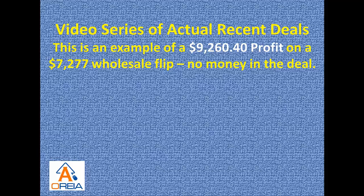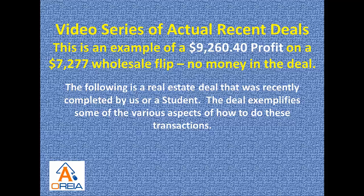I'm Dave Dinkel and this is a continuing video series of actual recent deals. This is an example of a $9,260.40 profit on a simple $7,277 wholesale flip with no money whatsoever in the deal.